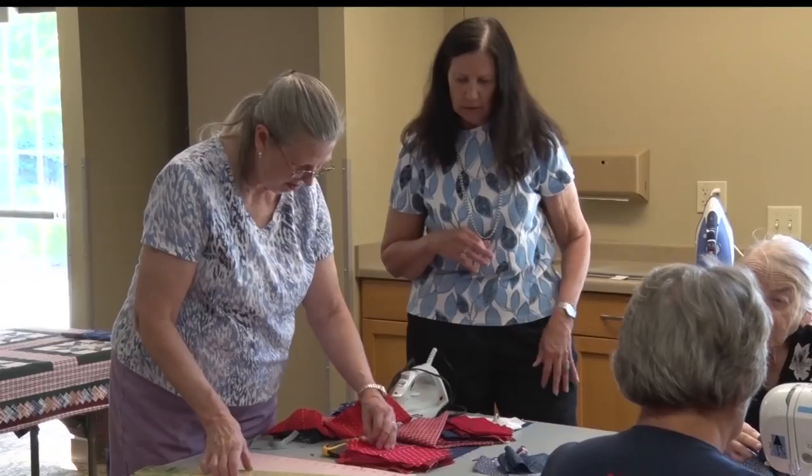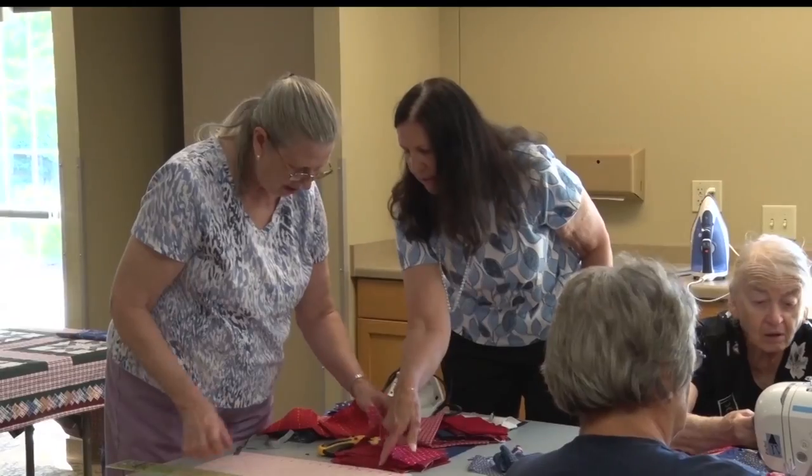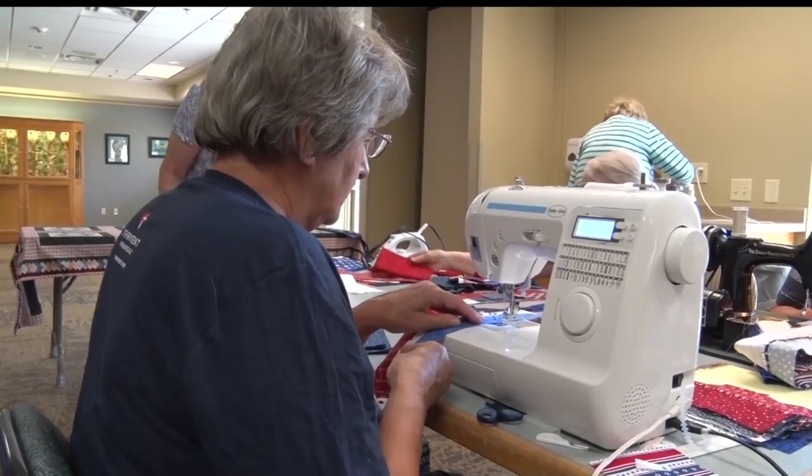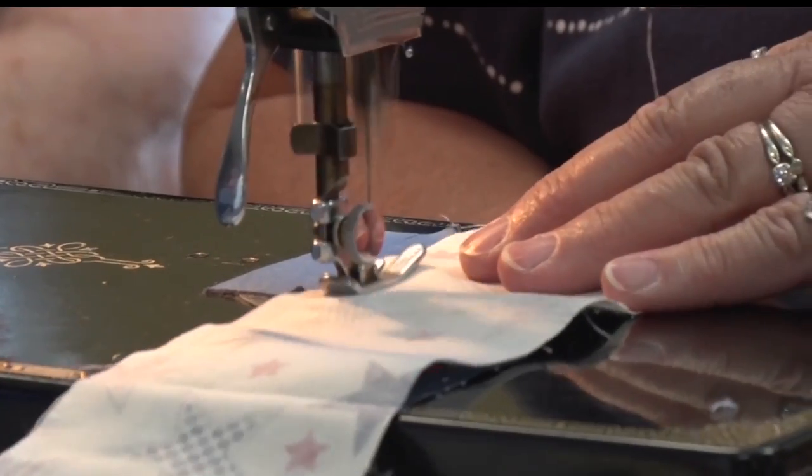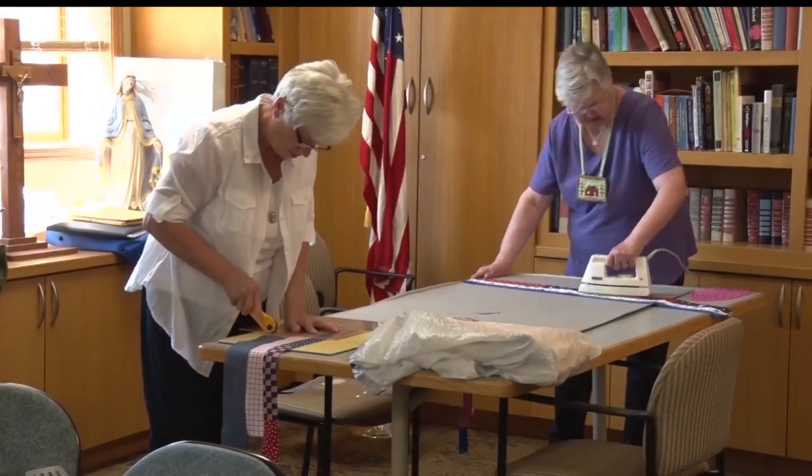It's very important to support our troops. They go through a lot for us so that we can freely do what we want to do. Since 2015, they've been working with the organization Quilts of Valor. The organization provides some guidelines about shape, size, and pattern.